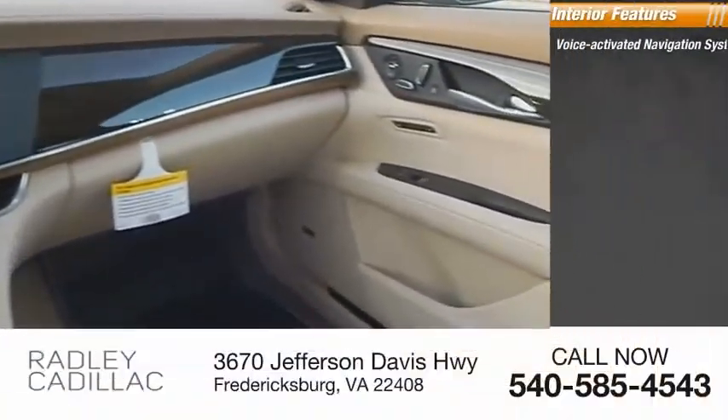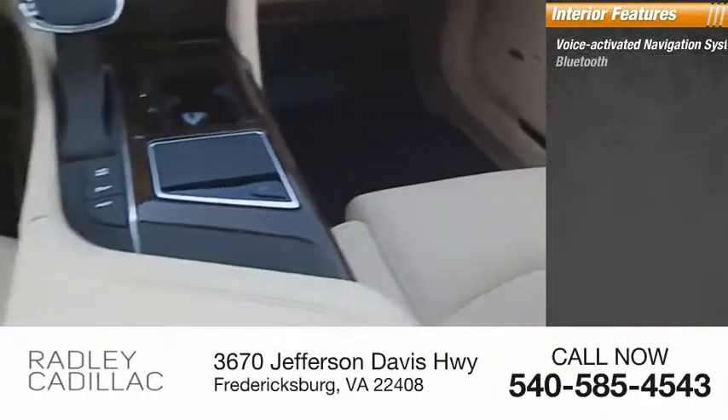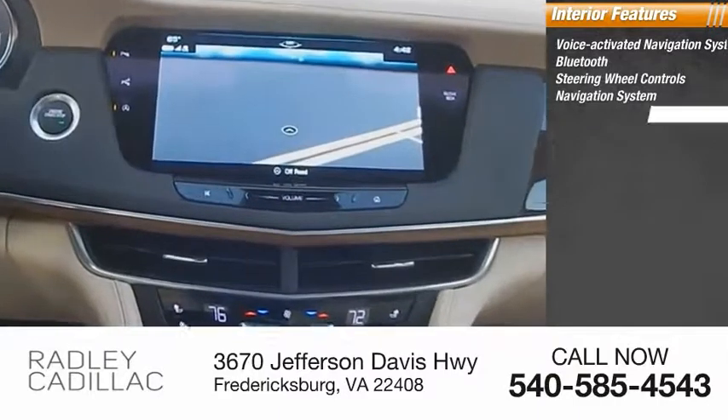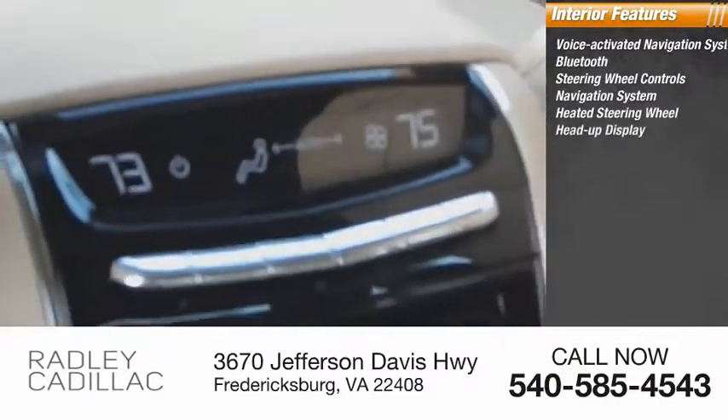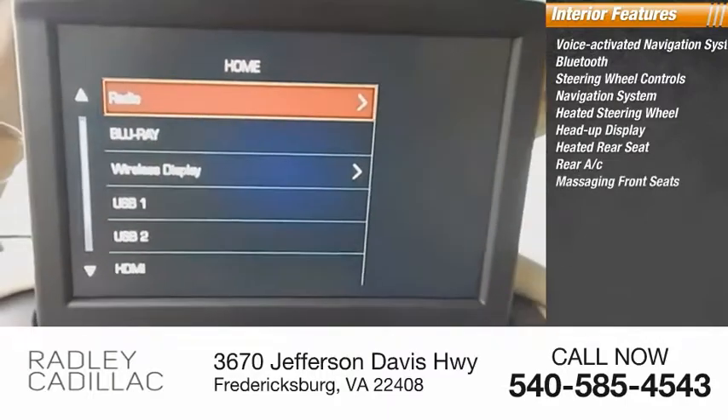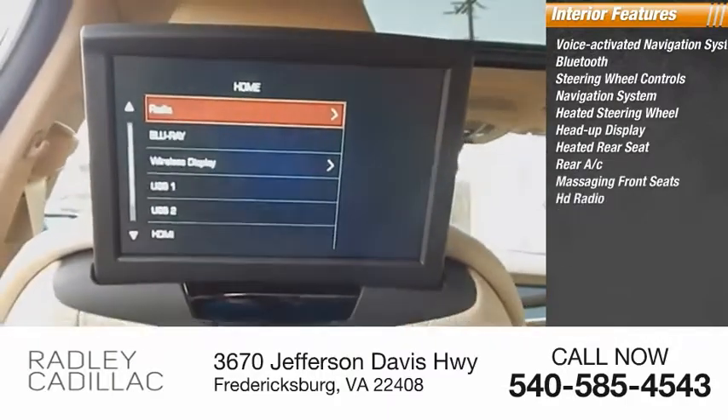Inside you'll find a voice-activated navigation system, Bluetooth, steering wheel controls, navigation system, heated steering wheel, heads-up display, heated rear seat, rear A.C., massaging front seats, and HD radio.